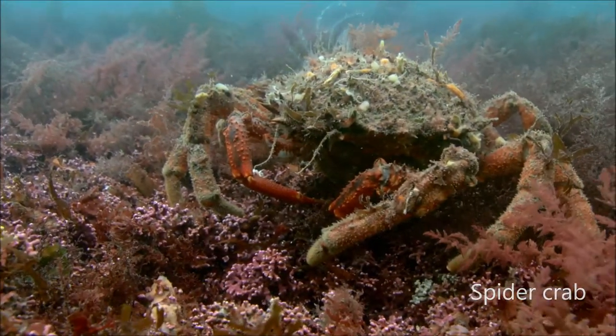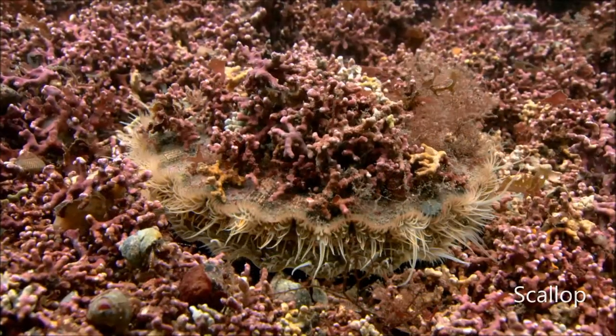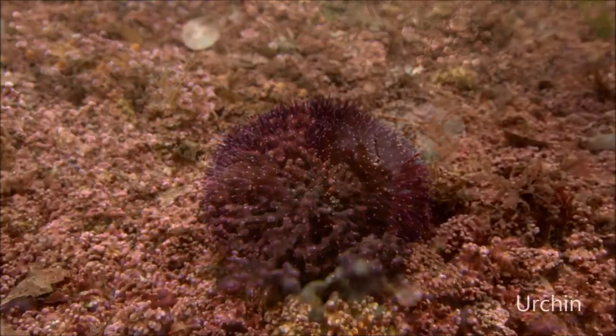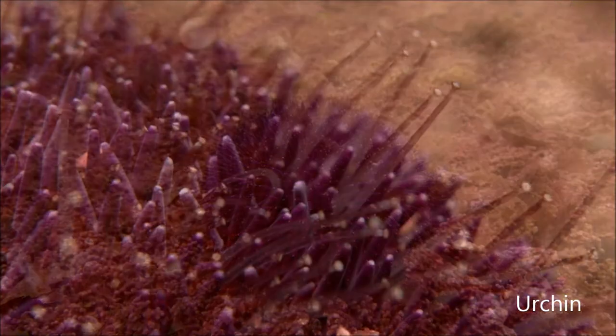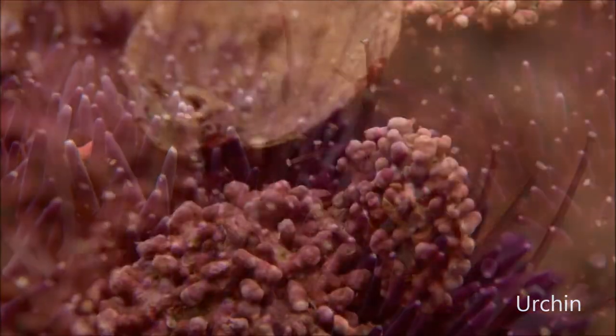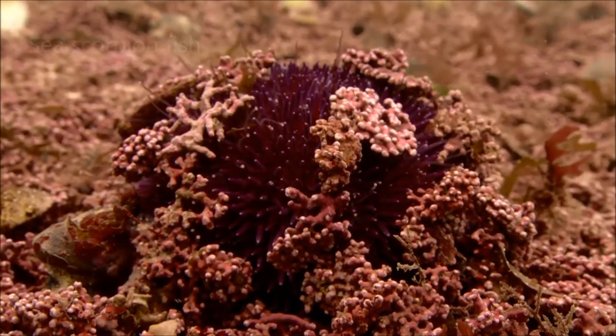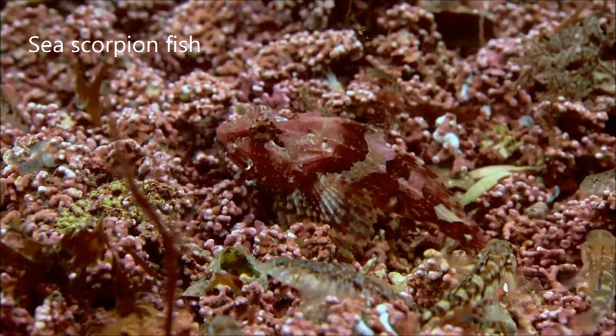Like seagrass, maerl provides shelter for commercial species, and lots of other animals find a home in it too. This urchin disguises itself by moving pieces of maerl into place with its tube feet. Other animals don't need camouflage.